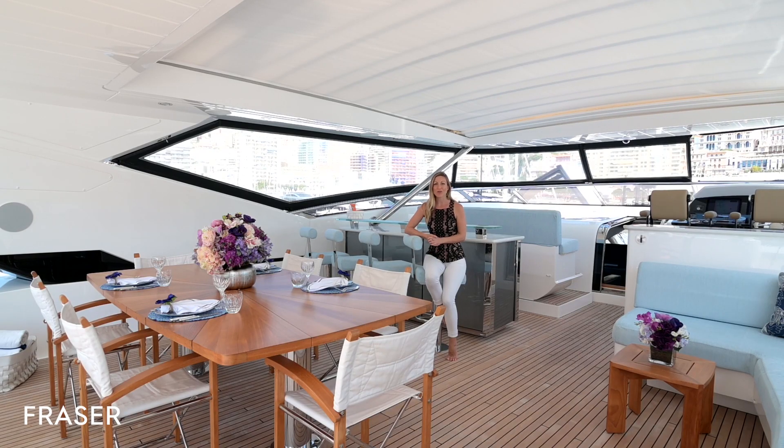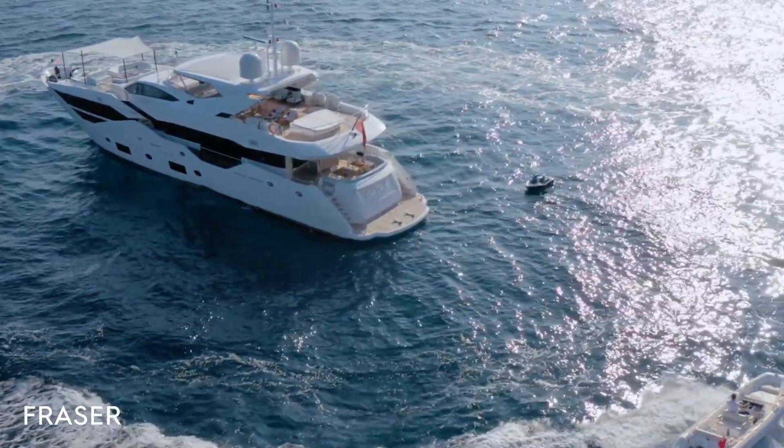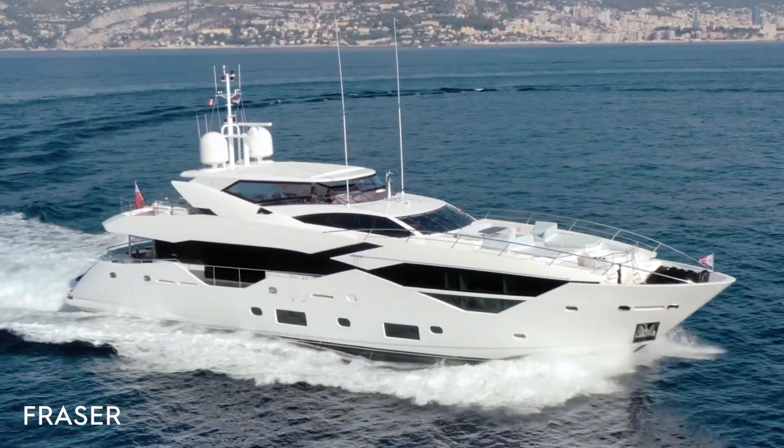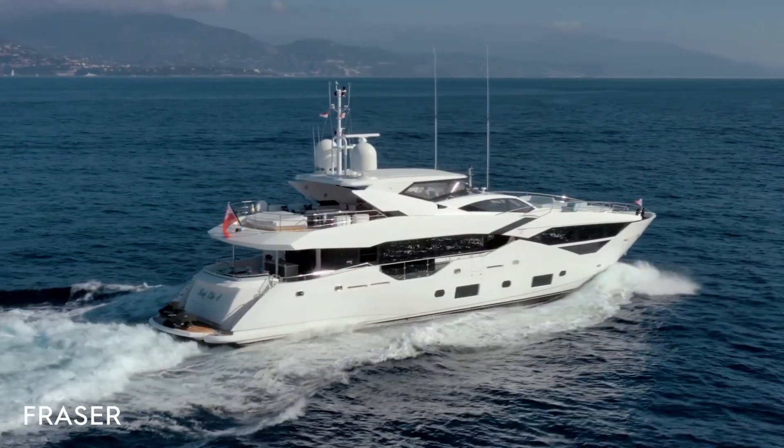Lady Ella S has a huge array of water toys, including a Williams 565 diesel jet tender, Sea-Doo jet ski, full jet surf set-up with all the additional equipment, and three Seabobs.